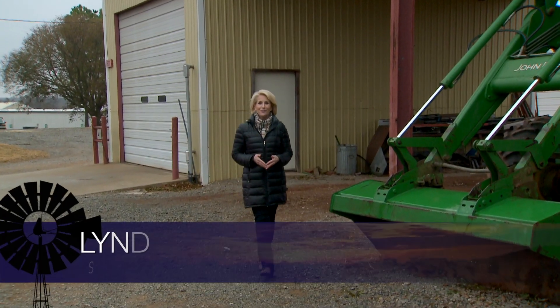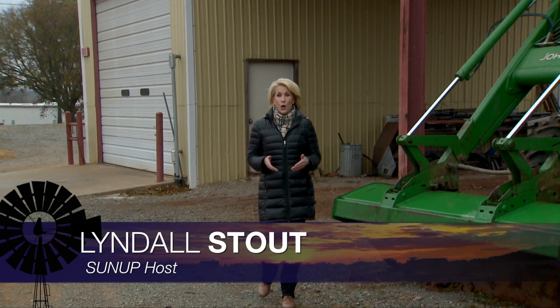Hello everyone and welcome to SUNUP. I'm Lyndall Stout. We begin today mindful of livestock with guidance for producers managing cattle and caring for horses during some of Oklahoma's harshest conditions this winter. SUNUP's Curtis Hare starts the conversation today with our Extension Beef Cattle Specialist, Dave Wallman.